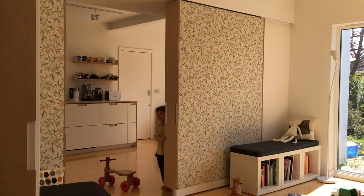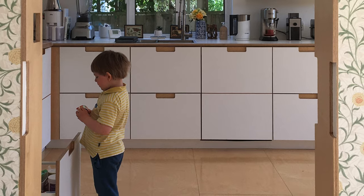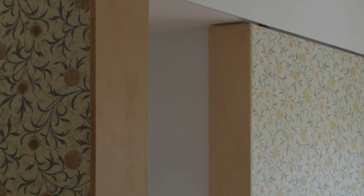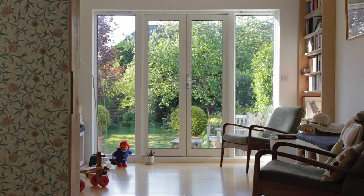We didn't want our new space to compete with the scale of the original structure, so we installed sliding panels which could return the rooms to their original proportions. This gave us a new challenge: how to decorate the panels. After endless deliberation, we settled on a William Morris wallpaper in different tones — the green and golden leaves to connect with the garden, and the blue leaves in the hall to link with the front room.